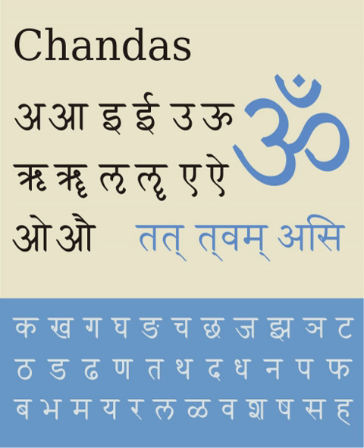Devanagari, also known by its IAST name, is a compound of Deva and Nagari. Also called Nagari, it is an abugida (alphasyllabary) used in India and Nepal. It is written from left to right, has a strong preference for symmetrical rounded shapes within squared outlines, and is recognizable by a horizontal line that runs along the top of full letters.